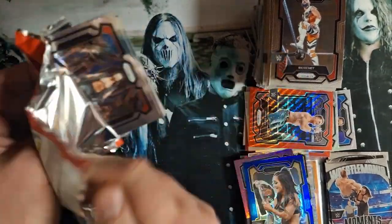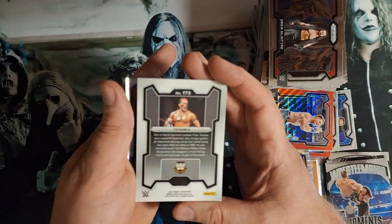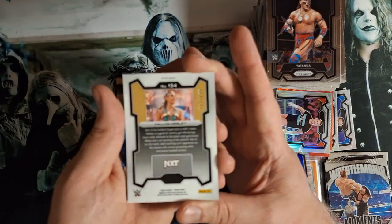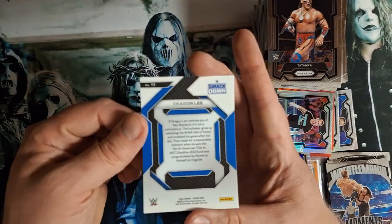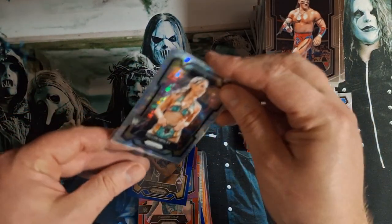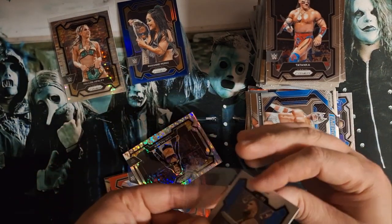Last pack to crack — again, thank you. Please share, please subscribe. Leave a comment: what was your best pull in the video? There's Tatanka. CM Punk refractor. 499 — Henry, 141 of 499. And the emergent with Dragon Lee. Let's see if we can get all these sleeved. 499, 199 — what was that? 149 with the purple.